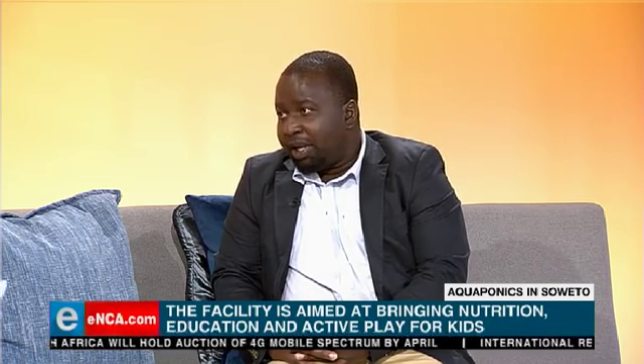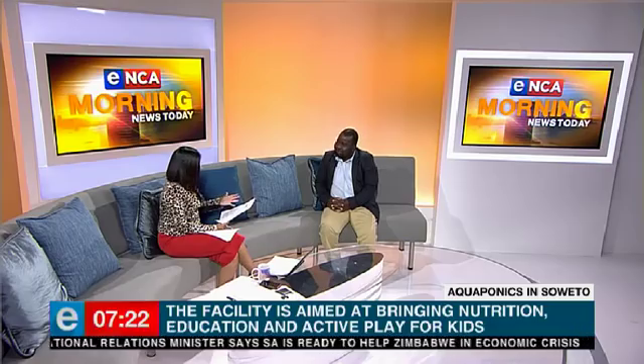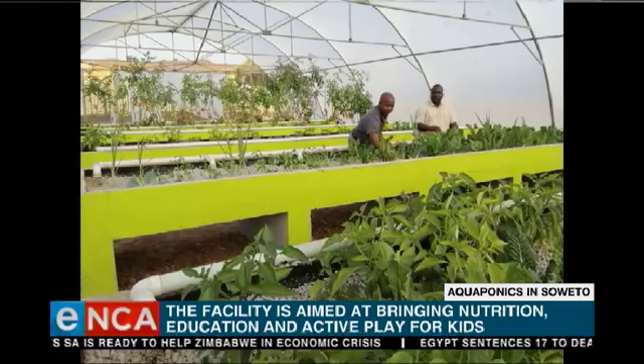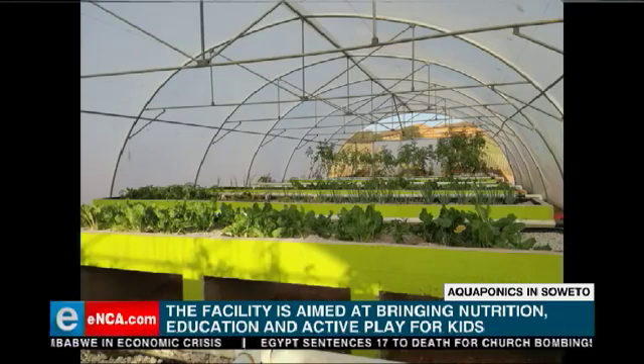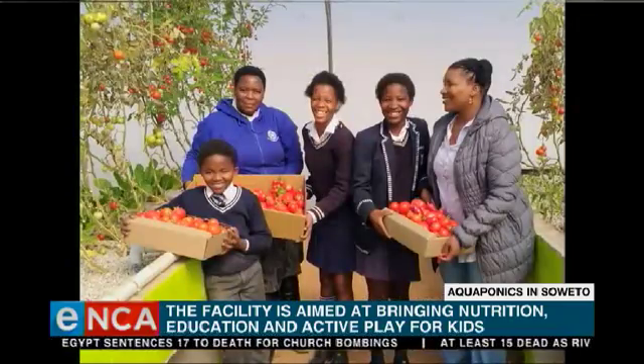We have two aquaponics facilities that we've built — one in PE and one in Johannesburg. The city of Joburg donated a piece of land where we built the facility that we launched yesterday. The land was previously empty and used as a dumping area, which we developed into an aquaponics center together with a traditional garden.